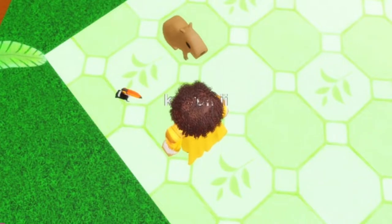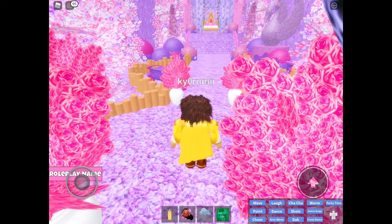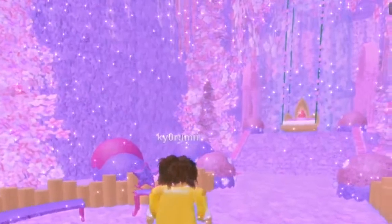Oh, hello there, so cute! Oh wow, Isabela's room is probably the prettiest. I like the details and the flowers, it's super beautiful.